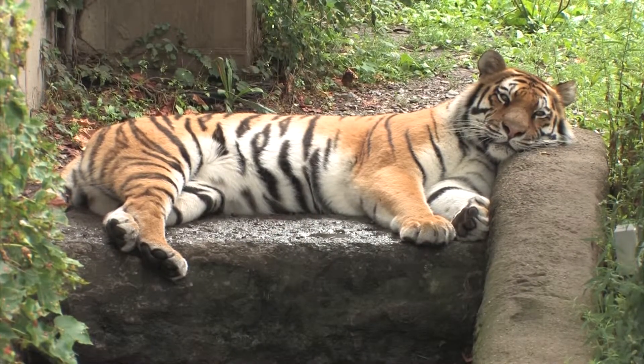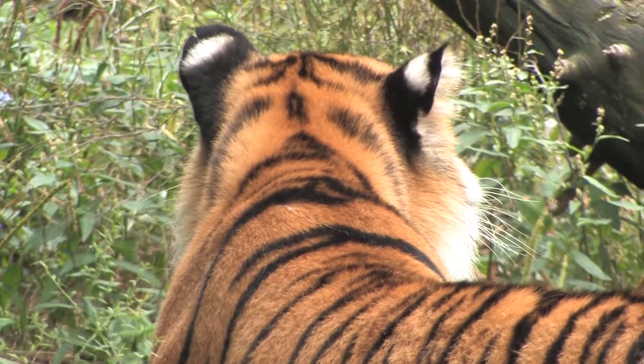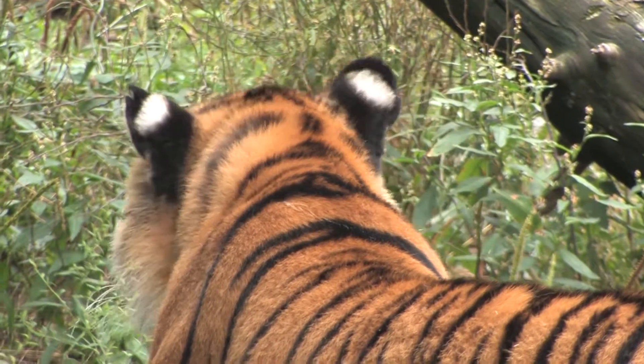Tigers have stripes on their sides and spots on their ears to help them blend into their environment so they can ambush their prey. The spots on the back of their ears are called eye spots, and a lot of animals have those — they confuse prey species into thinking the tiger is looking one way when it's actually looking another.